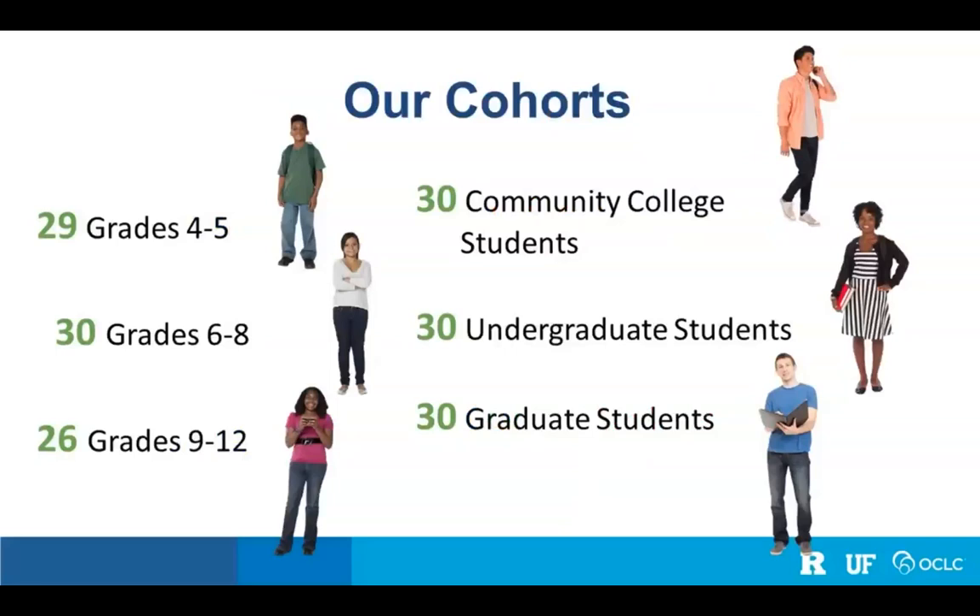Briefly, to describe the cohorts, starting with the youngest, we have fourth and fifth graders, which we refer to as elementary school. Then we have grades six through eight, middle schoolers, and grades nine through twelve, high school. Then we have a group of community college students, a group of university undergraduate students, and a group of university graduate students.